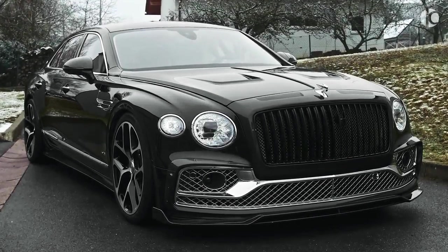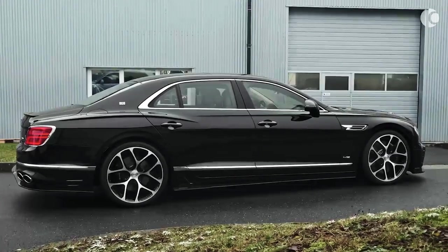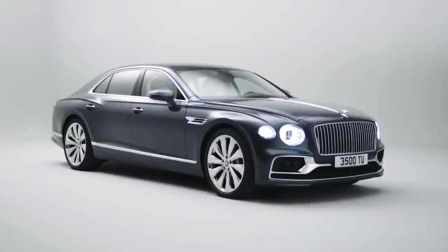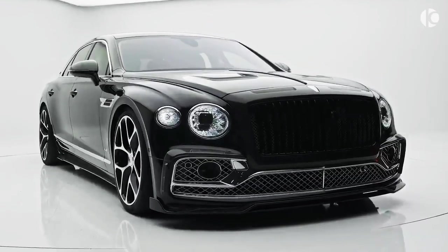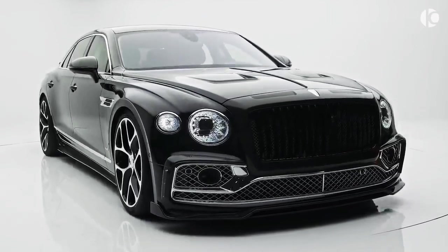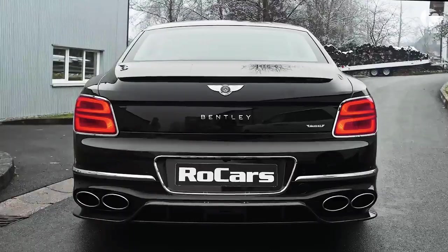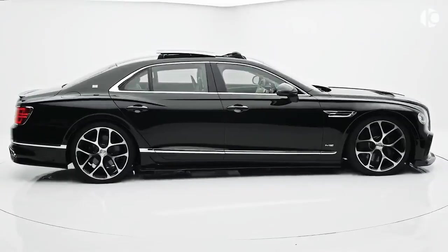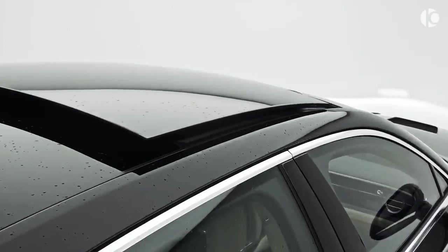Bentley Flying Spur. The Bentley Flying Spur is the true pinnacle of British luxury on wheels. The top-end saloon is capable of pushing you back in the seat with its unbelievably fast acceleration, made possible thanks to Bentley's exclusive 6-liter W12 mill that delivers 635 horsepower and 900 pound-feet of torque. The power helps the 2.4-ton beast clock 0-60 in just 3.7 seconds and achieve a top speed of 207 miles per hour.